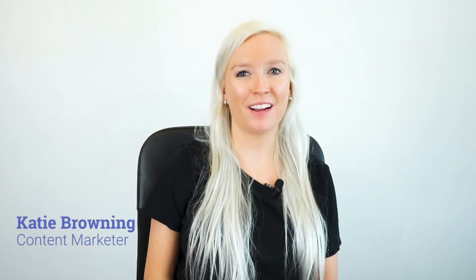Hi, I'm Katie, the content marketer here at Just Do Know. Today, we're going to talk about how to use on-site messaging to increase your conversion rate from Google Ads.